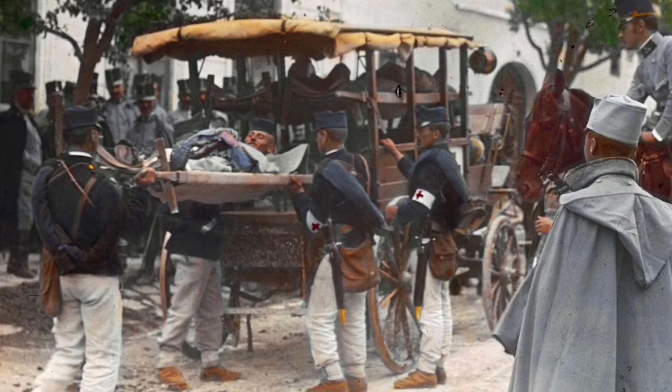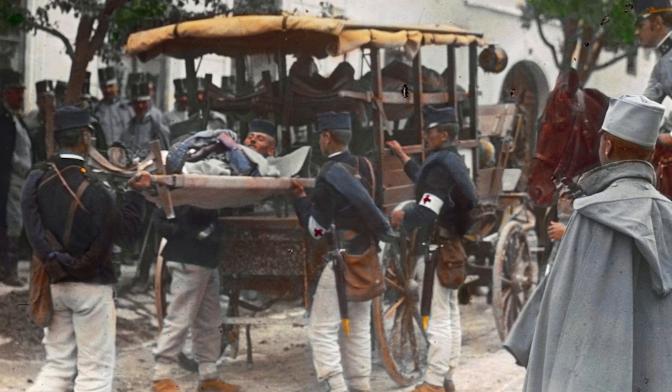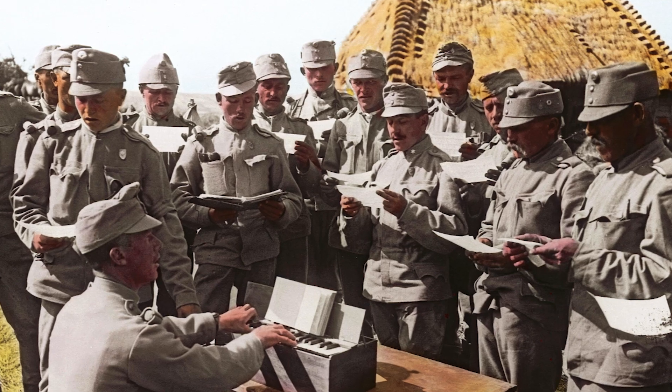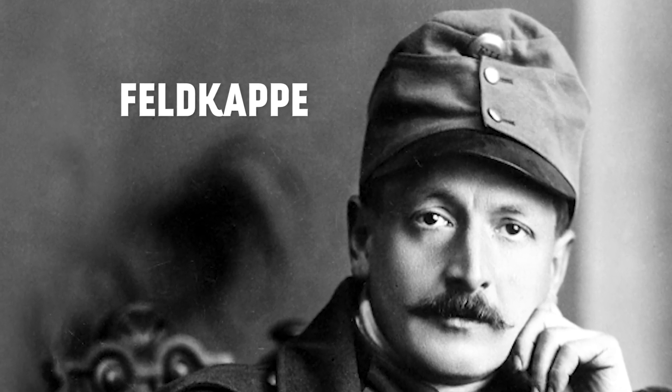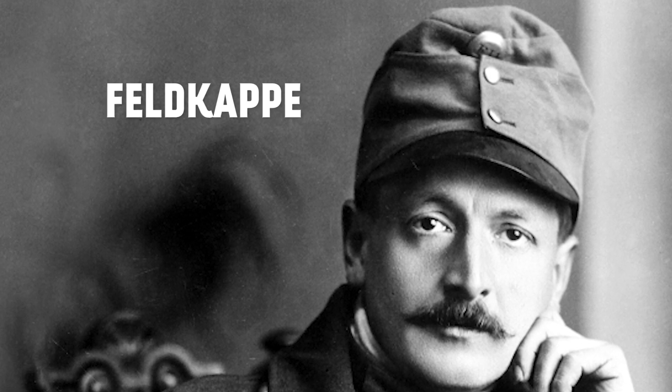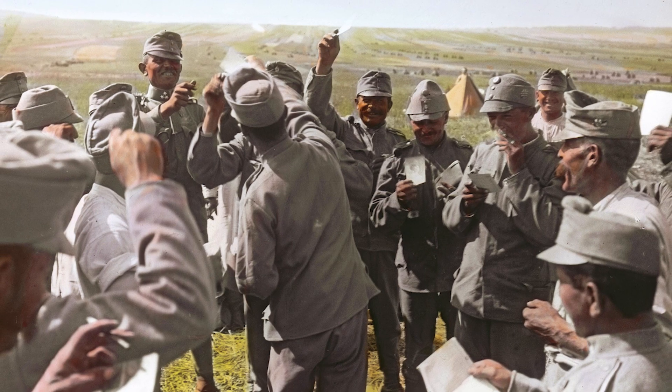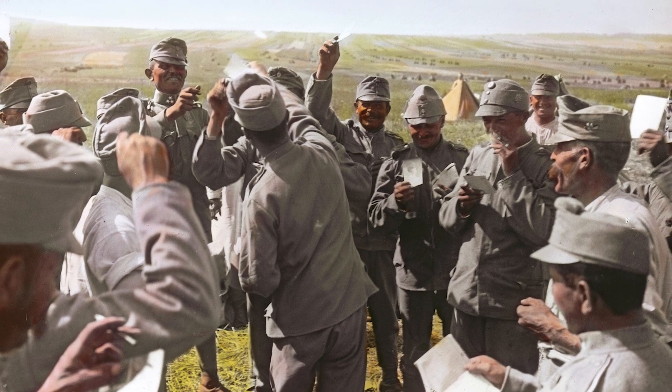The Feldkappe, the field cap, was also initially made from Hechtgrau wool and also changed to Feldgrau in 1915. These usually sported black leather visors, fastened at the front with two small buttons, and were designed for comfort and protection from the sun or a light rain, and offered little protection from missiles of any sort.